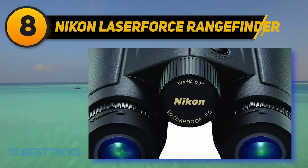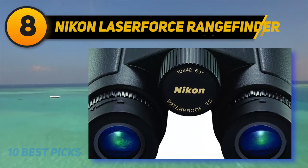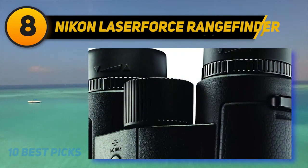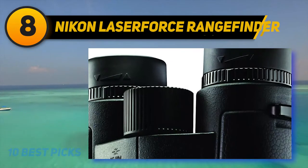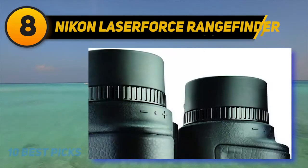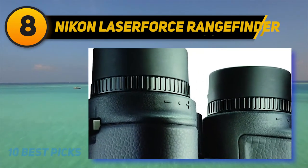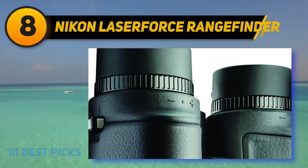Aside from its range-finding capabilities, the Nikon Laserforce performs incredibly well as a standard pair of binoculars. It features fully multi-coated lenses and ED glass that work to reduce color fringing and maximize light transmission. The result is some of the brightest, crystal-clear images you'll ever view through an optic.